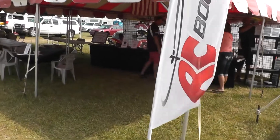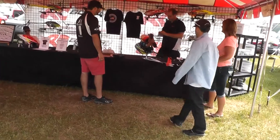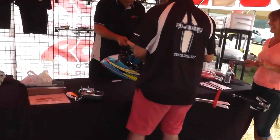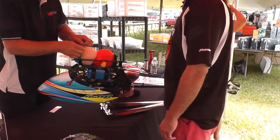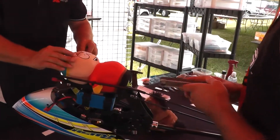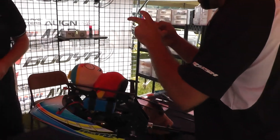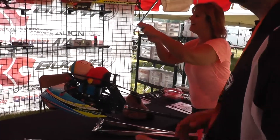Here we are at the RC Booyah booth. I've got to see that. It's the latest in helicopter accessories. If you remember the days of the Ghoul — everybody remembers the Ghoul, Ghoulardy. Hold on, let's hold on.